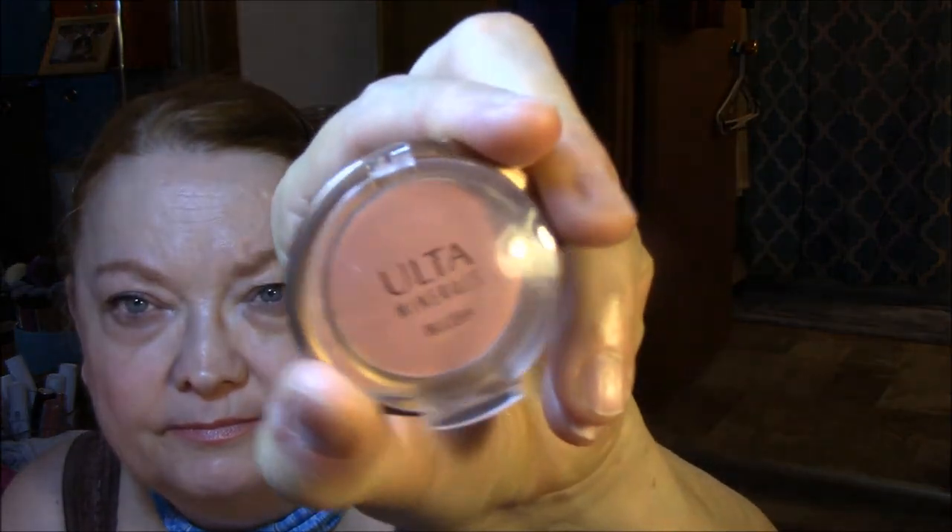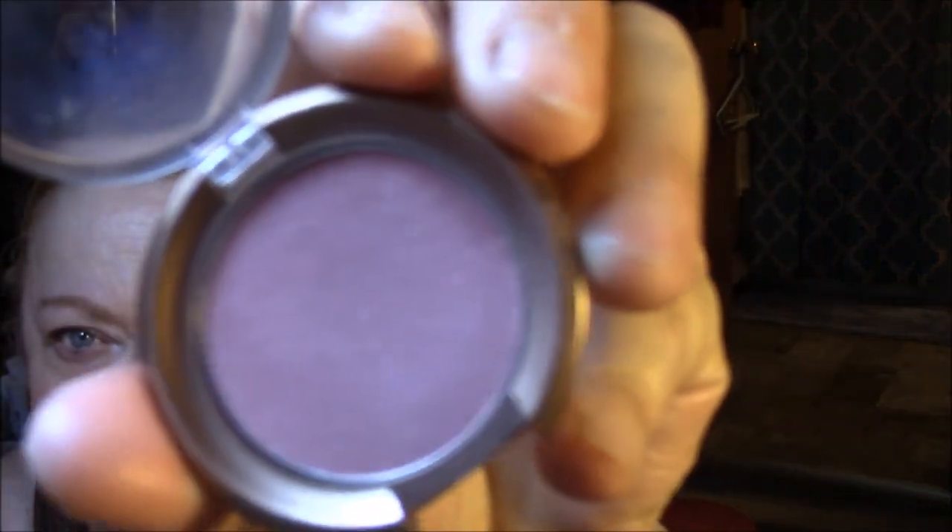My blush today is Ulta Peony. Here in the Midwest we call it Peony — I've heard lots of people call it Peony, but to me it's Peony. My favorite flowers by the way. Very pretty. It does have sparkle in it, but not as much as the other one I wore. My lip pencil was the Catrice Lip Glow Lip Pencil. Can't say I'm real happy with this one. I probably won't wear this too much because it just kind of crumbles.